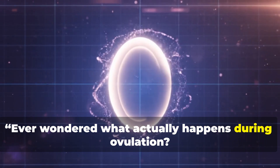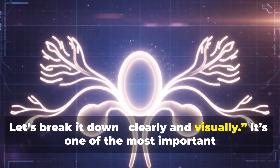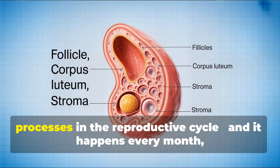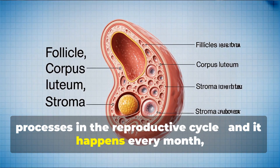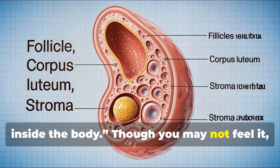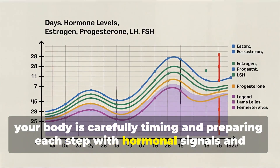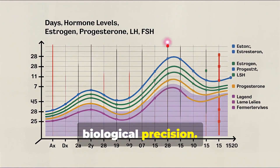Ever wondered what actually happens during ovulation? Let's break it down, clearly and visually. It's one of the most important processes in the reproductive cycle, and it happens every month, quietly, inside the body. Though you may not feel it, your body is carefully timing and preparing each step with hormonal signals and biological precision.